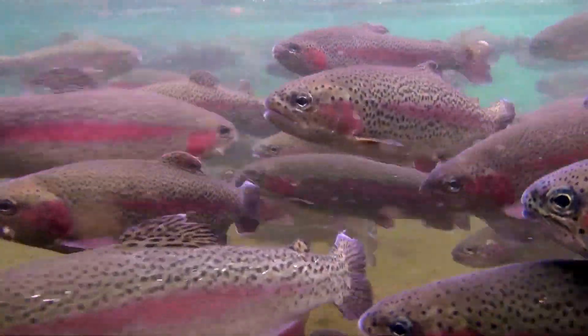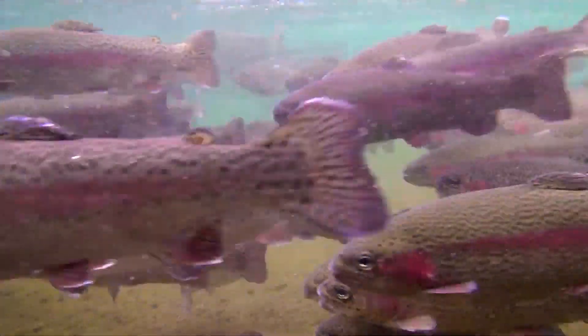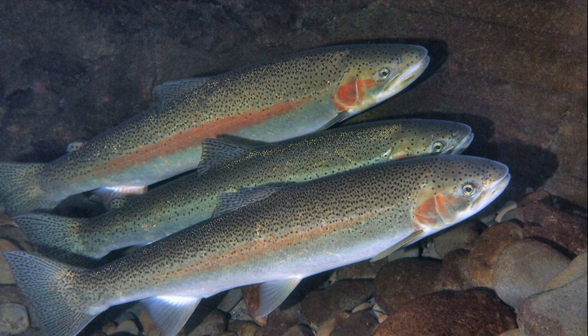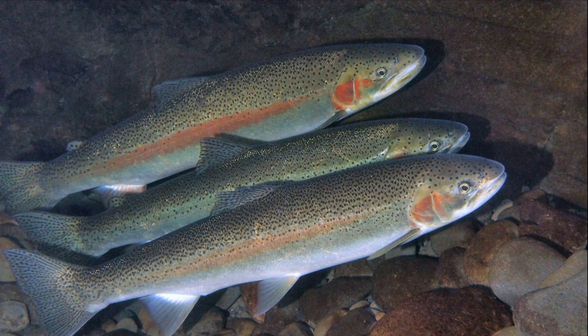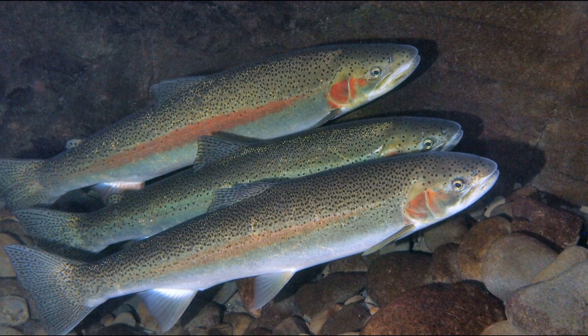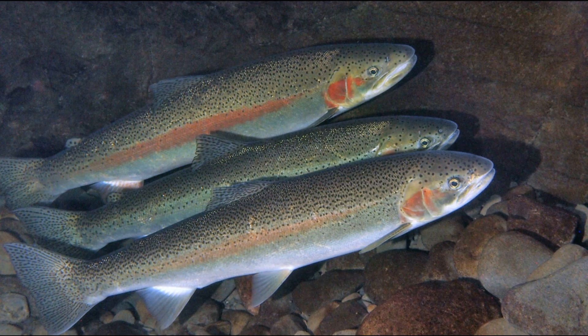Unlike most salmon that expend all their energy and only spawn once, steelhead trout can complete their migration again in order to spawn more than once. Spawning frequency ranges from annually to once every 3 years.